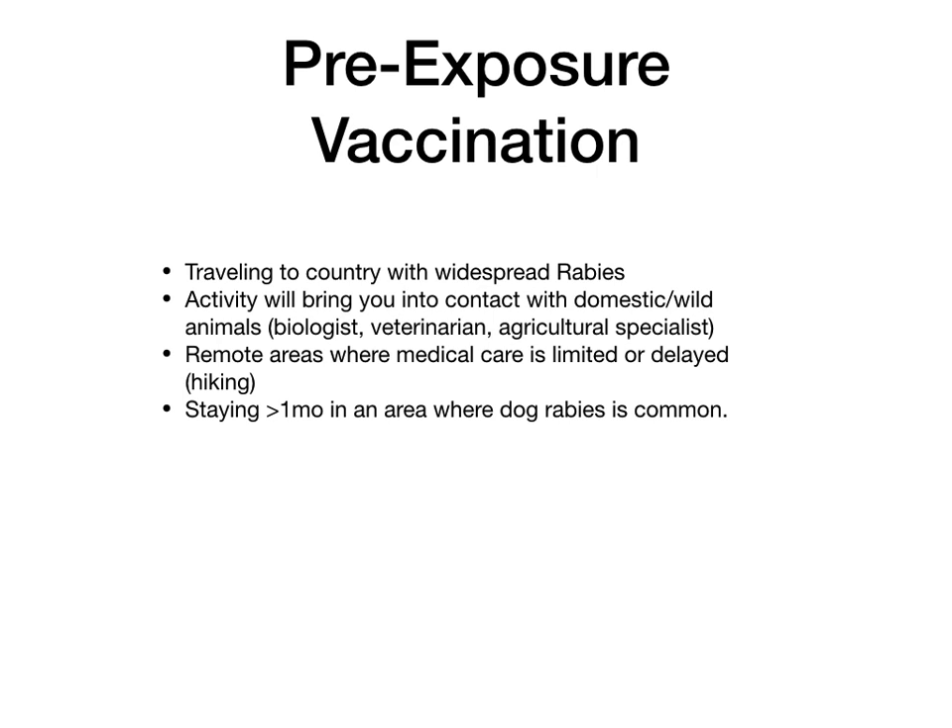Here's what qualifies for pre-exposure rabies vaccination: if you're traveling to a country with widespread rabies, you should get the vaccine before you go. If you're doing some activity that will bring you into contact with domestic or wild animals — typically on exams this will be a biologist, a veterinarian, or an agricultural specialist. If you're traveling to a remote area where medical care is limited or might be delayed, such as going hiking or on an exotic trip through villages. And if you're planning to stay more than one month in an area where dog rabies is common, you want to get the vaccine.